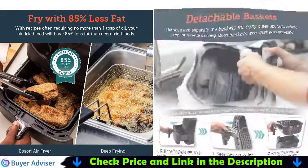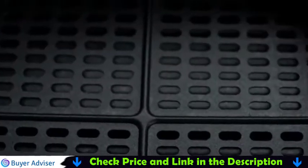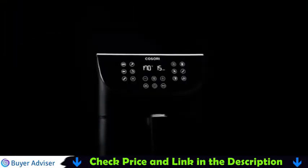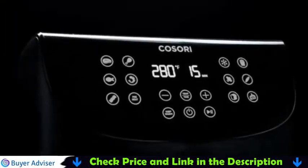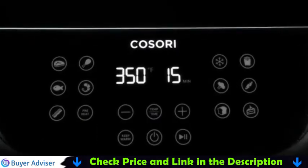Thoroughly read the instruction manual supplied with the air fryer and keep the manual for future use. Remove all packing material from inner parts of the air fryer before plugging in. Look for loose or broken pieces of material that could have fallen between the baskets, in the cooking chamber, or in the heater area. Make sure all inner parts are properly cleaned before air frying.